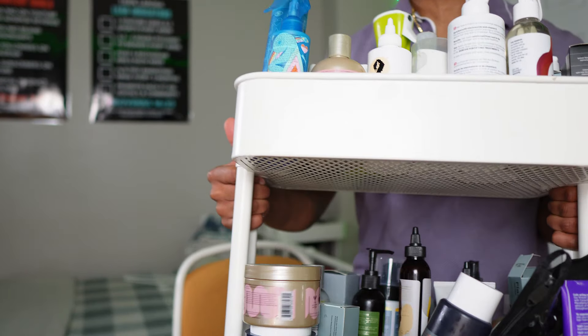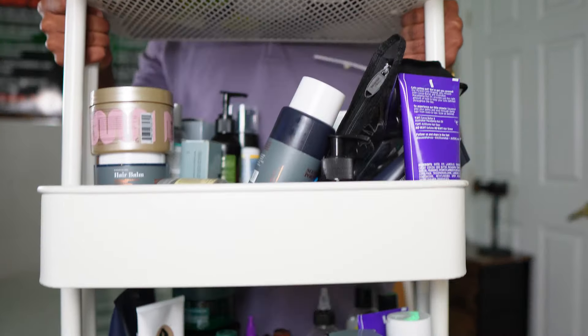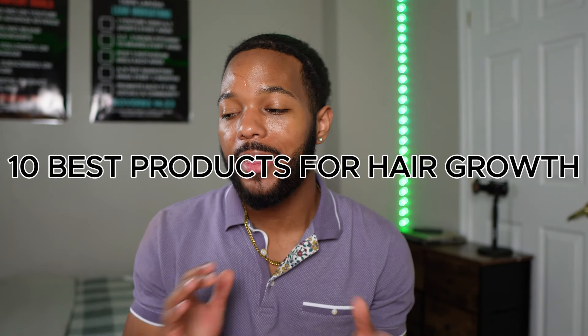Look at this — look at the layers, okay? That is a lot of products, so needless to say I know what I'm talking about. Today we are going over the 10 best products for hair growth. These are my 10 favorite products. I looked at each category — shampoos, conditioners, curl creams, gels — and from my experience said, these are my favorites, the ones I'd recommend to anybody looking for something new.